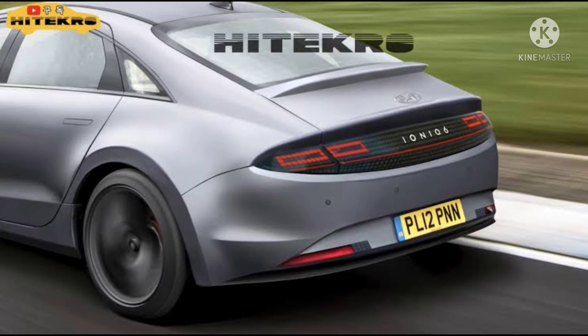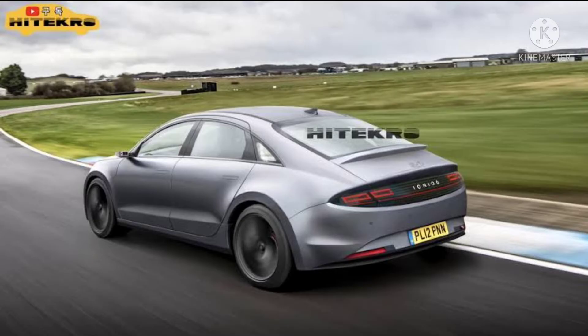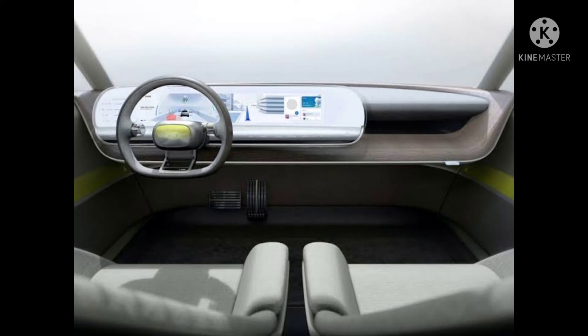The all-wheel drive variant will offer a system output of 308 horsepower. A 100 kilowatt-hour battery pack will supply electricity to the motors, and the car can travel up to 300 miles on a full charge. It is also speculated that the Hyundai Ionic 7 will offer a ground clearance of 8 inches.